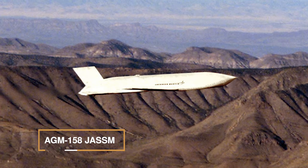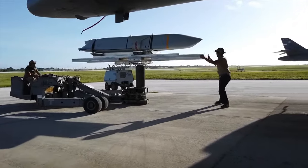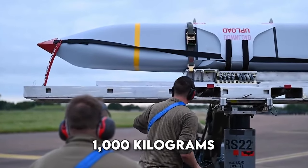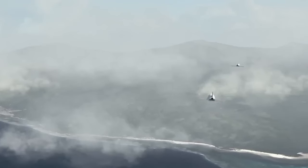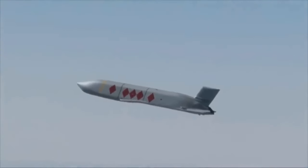AGM-158 JASSM, an advanced long-range missile made by Lockheed Martin. It's about 4.35 meters long and weighs roughly 1,000 kilograms. Its wings flip out and a vertical tail helps it hit targets precisely. It is excellent at destroying both stationary and moving targets.